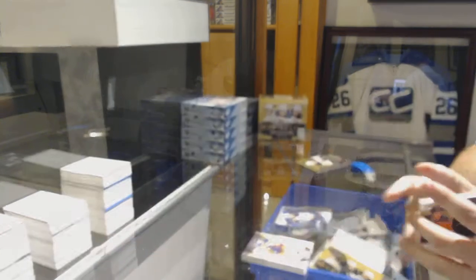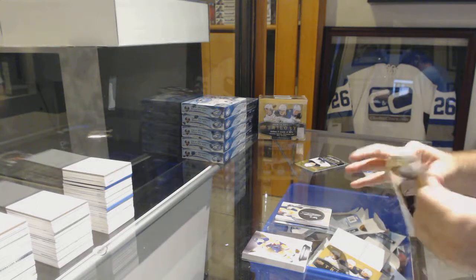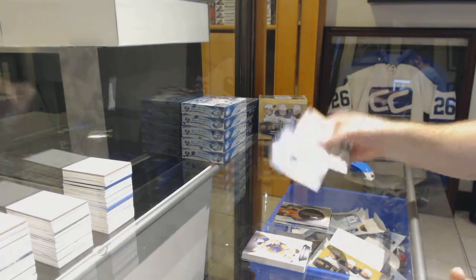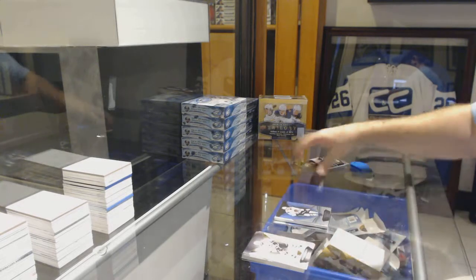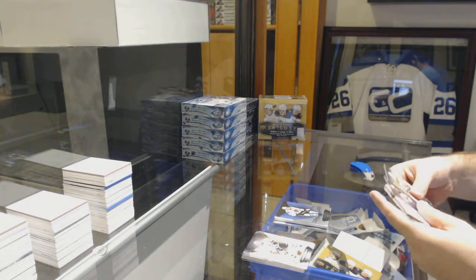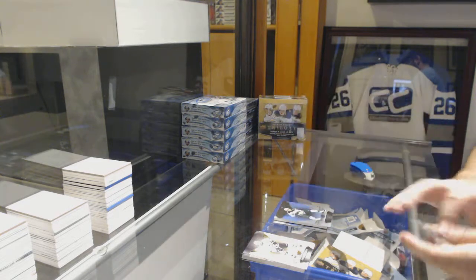Sick! This is going to be a solid box. We've got a 799 Patrick Kane rainbow and a 799 Ryan Suter.